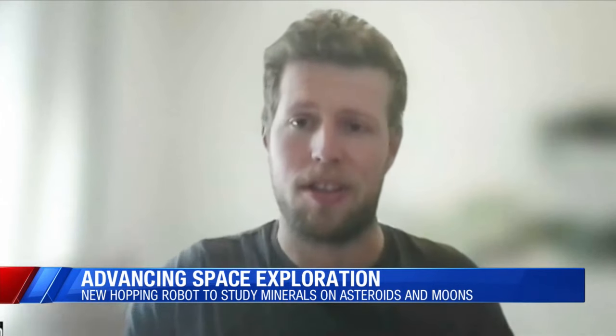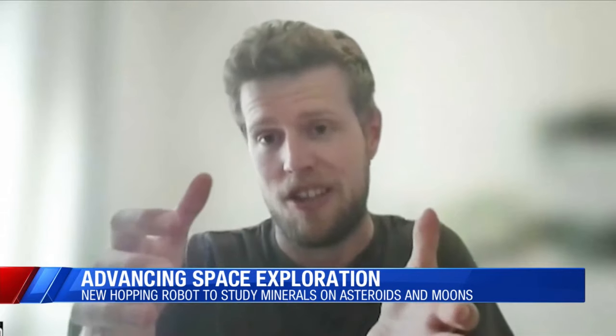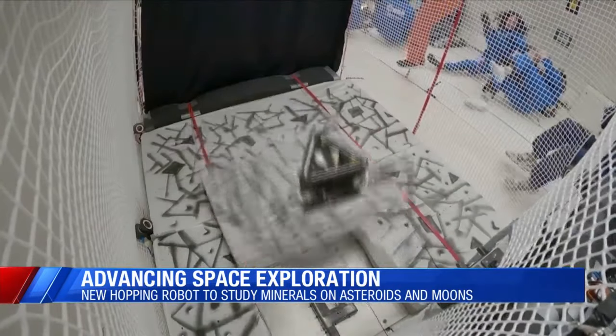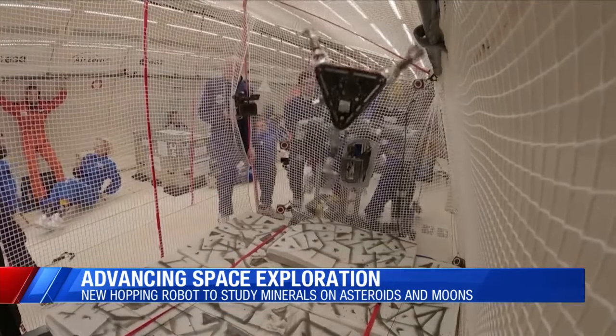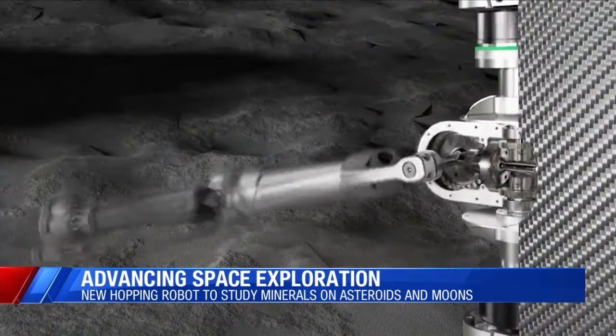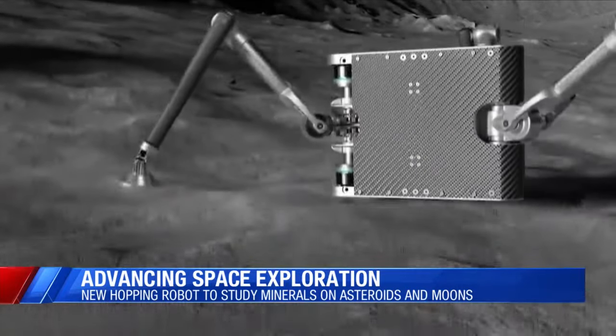It uses its legs and the inertia of its legs to keep its body upright, or to get its body into a predefined orientation that would then be safe for landing again. The team has been experimenting with the bot under zero gravity conditions with help from the European Space Agency, as experts say inventions like this could be key to future scientific discoveries in deep space.